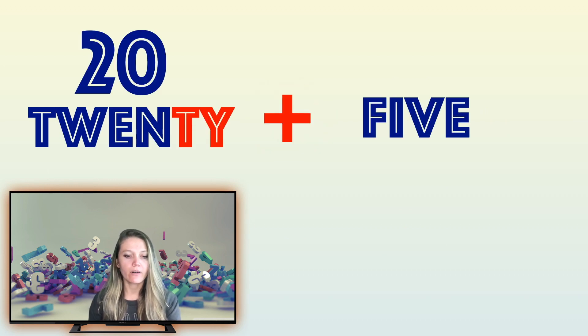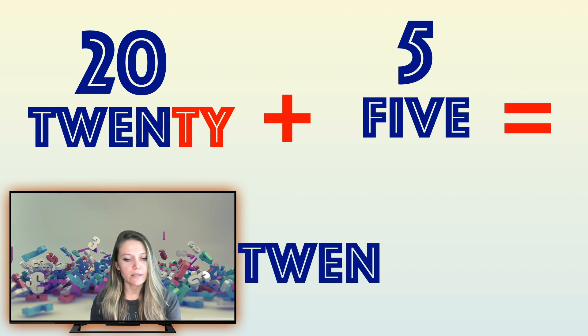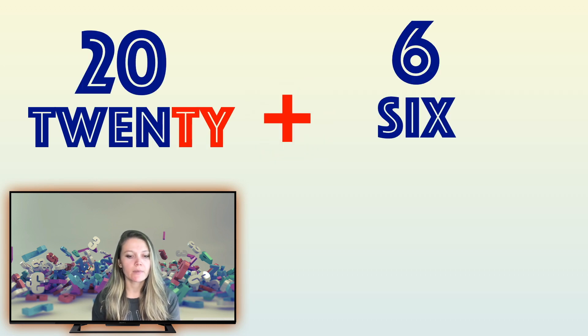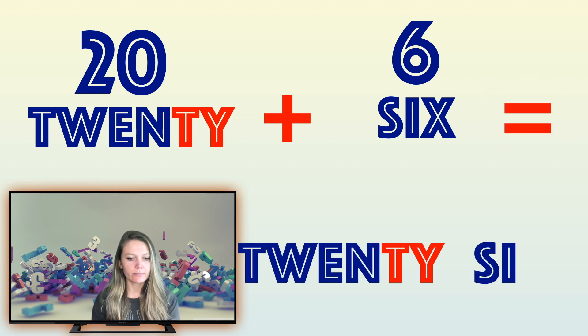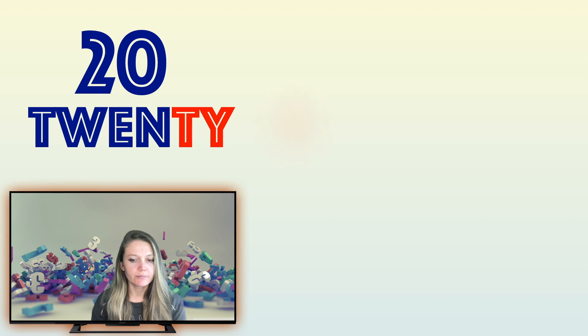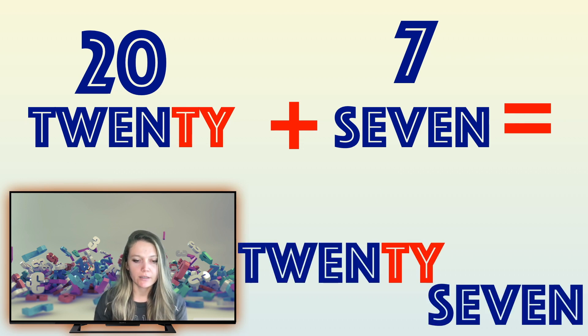Easy! 20 and 5 is — can you guess? That's right, 25! Wonderful. Let's try again: 20 and 6 is — do you know the answer? That's right, 26! Great. Let's do three more: 20 and 7 is 27.